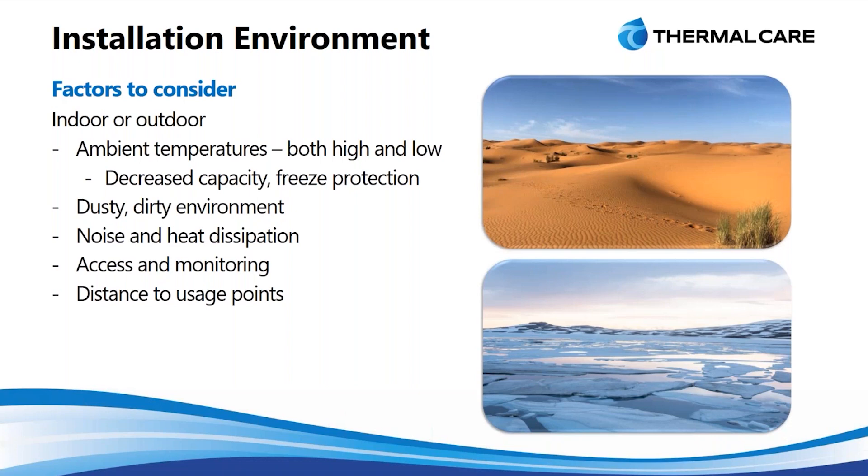In very hot conditions, as we talked about with the increase in ambient affecting the capacity, we want to make sure that our unit is going to be able to handle the heat but also still be able to meet the cooling demands of the system.